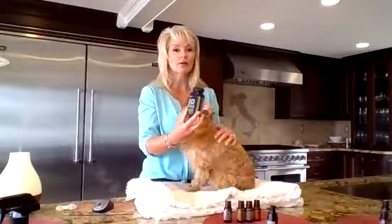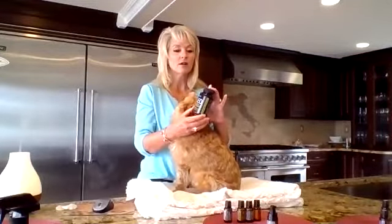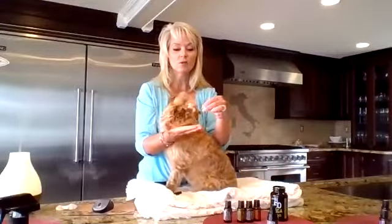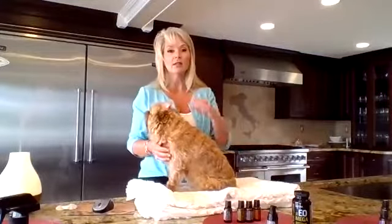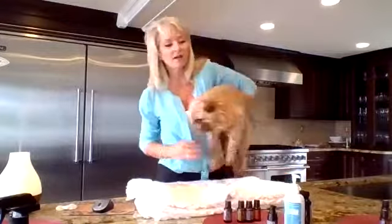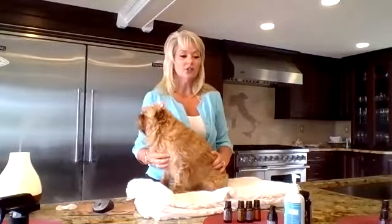Another great support for arthritis, inflammation, and lameness is omegas. Just like humans, our bodies require plant-based and marine-based omegas. Bella gets the little krill oil capsules — one in the morning in her food and one in the evening, and a larger dog like a lab would get two in the morning and two in the evening. There are a lot of omegas out there that you can put on your dog's food, but they haven't been tested for heavy metals, toxins, and synthetics, so I can't recommend those. I do recommend the xEOMEGA.